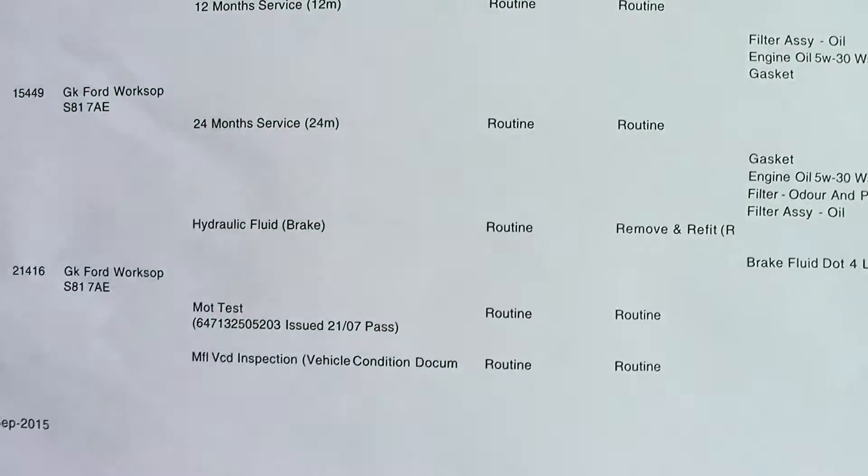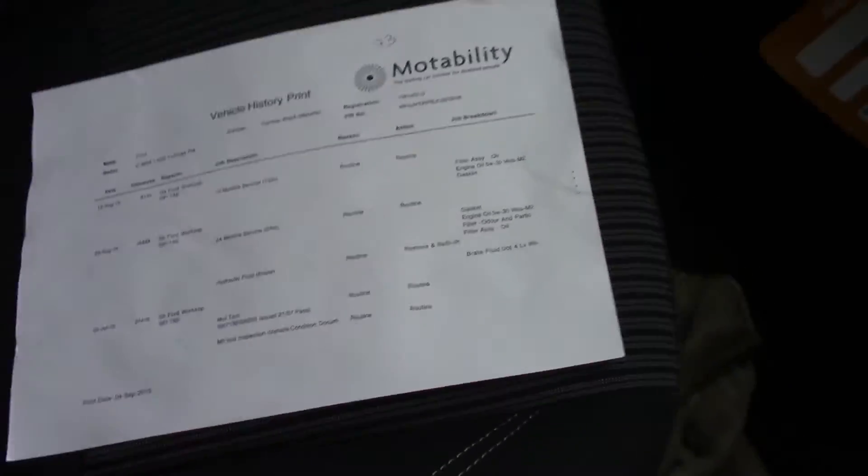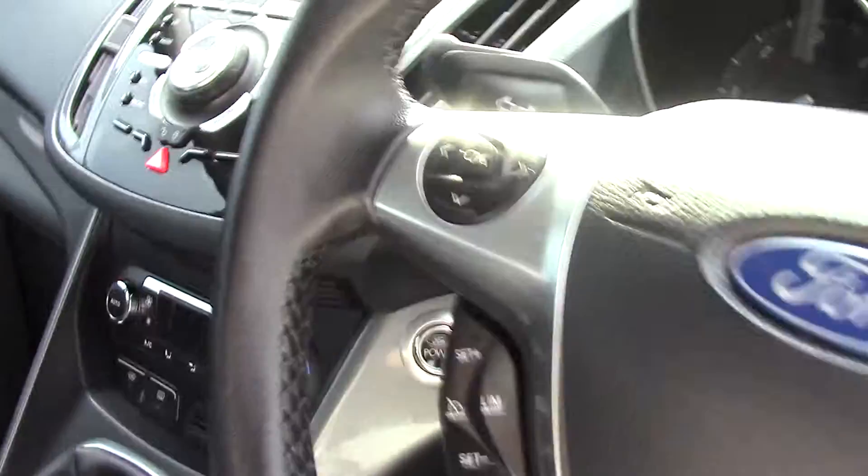Over here we can see the vehicle does have service history, and we shall also be servicing this vehicle before it's sold to you, the customer.